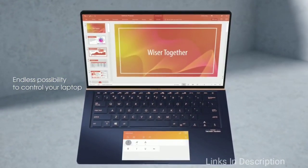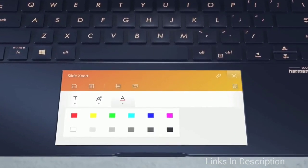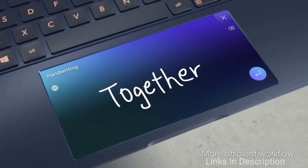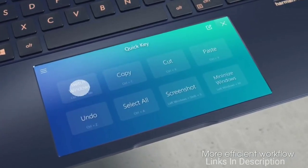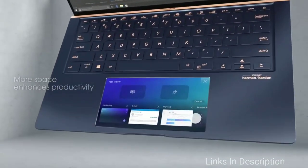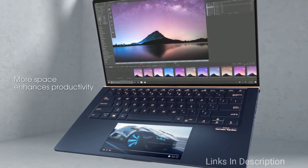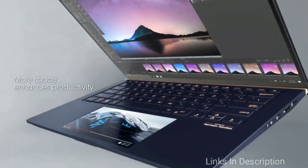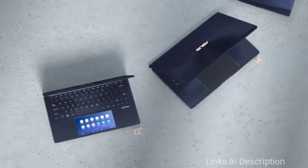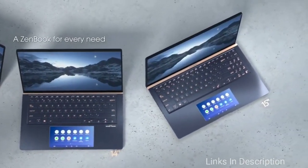The ultra-slim Asus ZenBook 14 checks those boxes. It weighs only 2.6 pounds and holds up to 14 hours of battery life per charge. This laptop is super portable and ready to work all day. It has a 13.3-inch screen and is only 0.6 inches thick, making it perfect to fit in smaller bags and backpacks. Perhaps the most writer-friendly feature is the Ergo Lift Hinge design — when you open the laptop, it props up the keyboard slightly for optimal typing comfort.